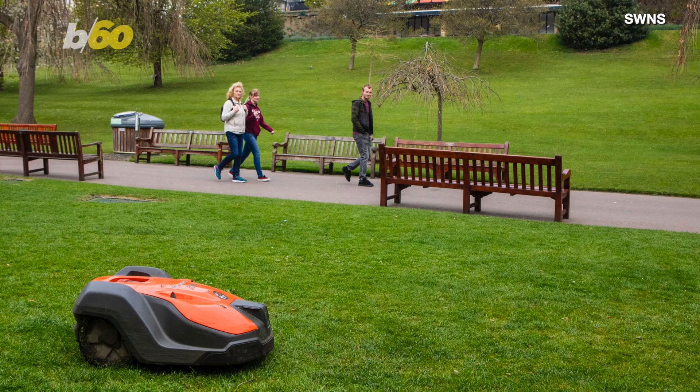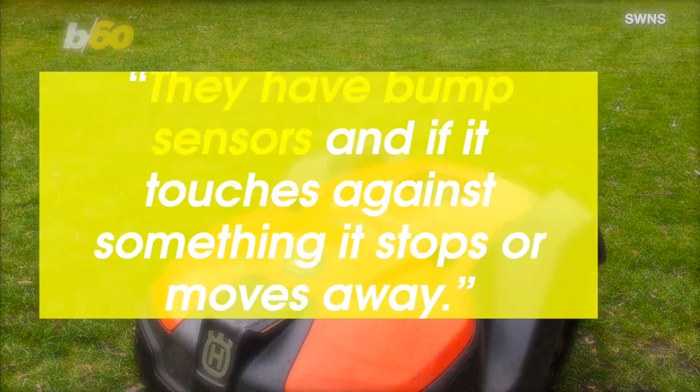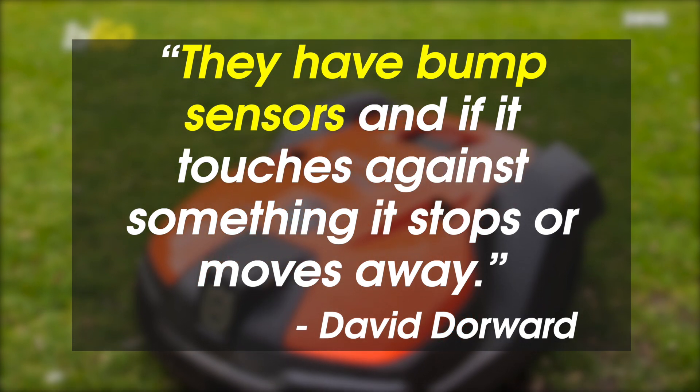The robotic lawnmowers are controlled with a simple phone app and are capable of sensing obstacles or objects around them. They have bump sensors, and if it touches against something, it stops or moves away.